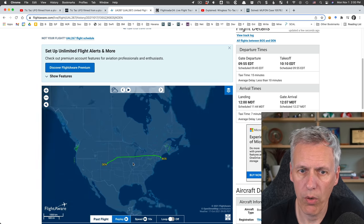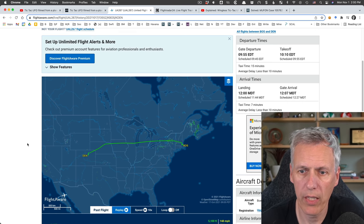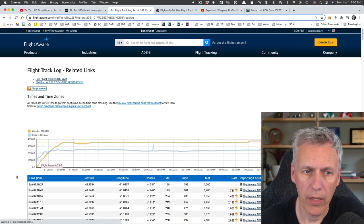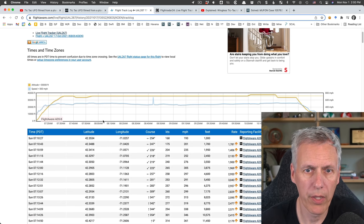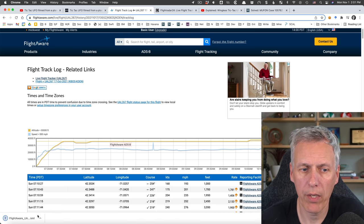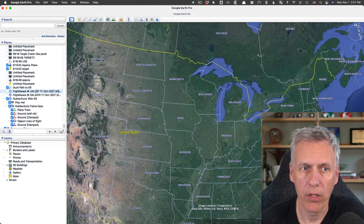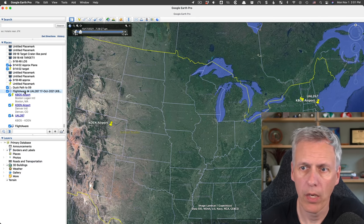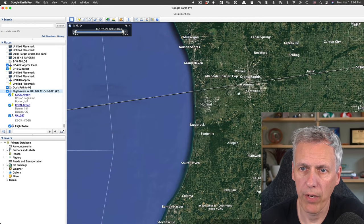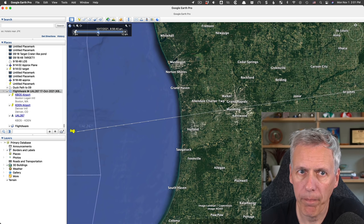I like to grab this into a format I can view in Google Earth. To do that you go to 'view track log,' which shows you all the coordinates, altitude, and everything. Then you can click the Google Earth link, which downloads the actual flight track - very handy. I took that and stuck it into Google Earth, and here it is: United 267 from Boston to Denver. What we want is when they're going over the Grand Rapids area, just about to go over the lake. They said the time was 8:50.